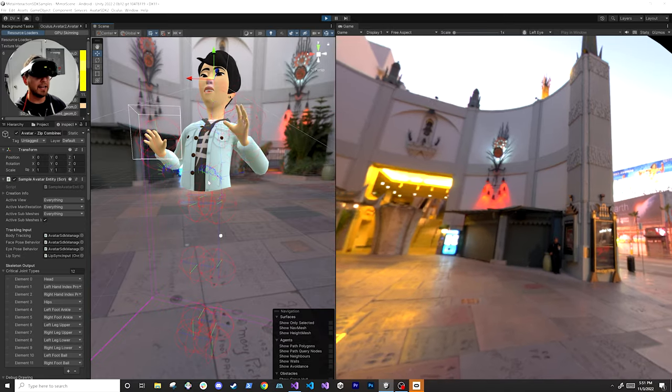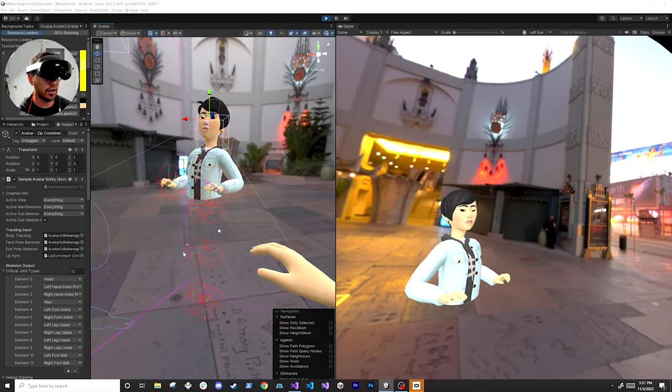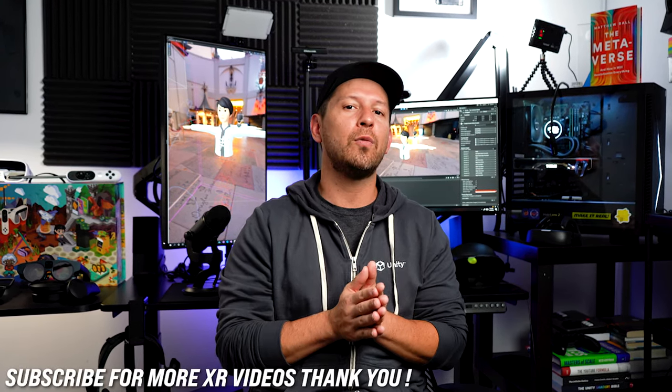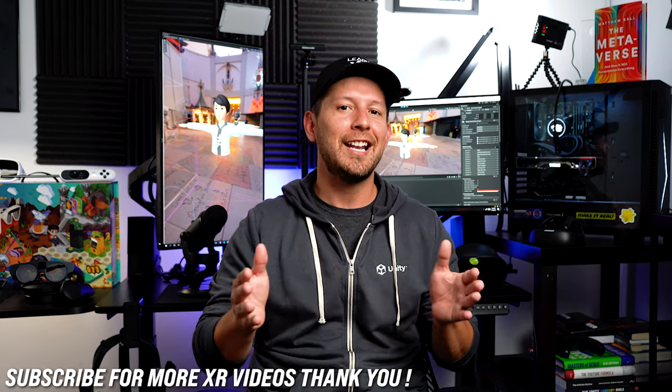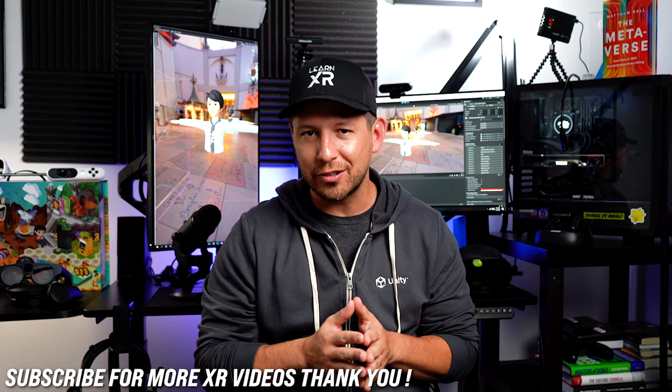Obviously if I move my legs it doesn't really do anything, because they're not doing any computer vision on that just yet. Be sure to check out the Movement SDK videos I'm going to be creating, which actually works with the Quest 2 and will also work for the Meta Quest Pro. Let me know in the comments if you're interested in learning more, and don't forget to subscribe to the channel — that's going to help me bring you a lot more videos. Thank you very much guys.